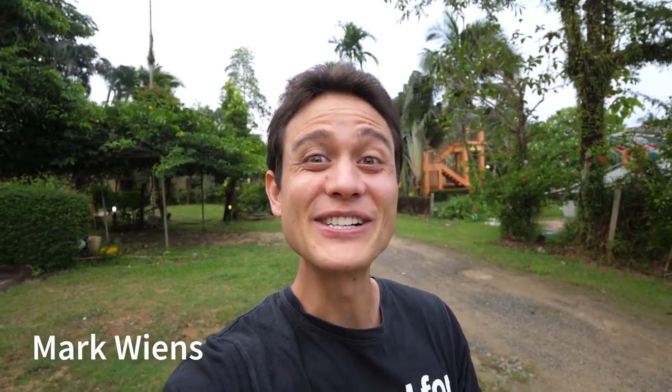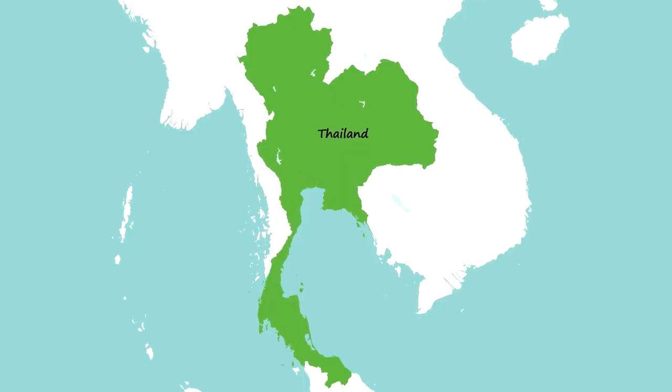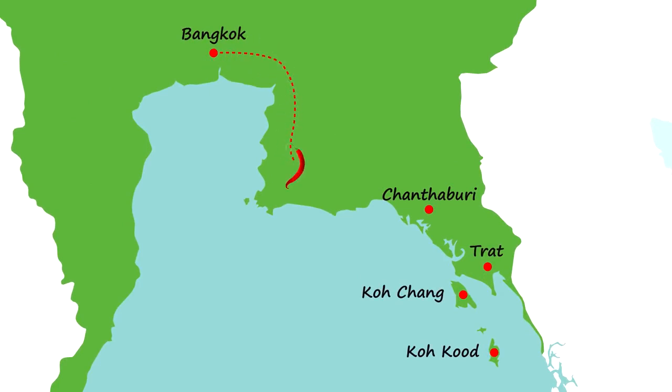Good morning, I hope you're having an awesome day. It's Mark Wiens. I'm in Koh Chang Island, which is in Trat, in the eastern part of Thailand. This is day seven of our eastern Thai food and travel tour.